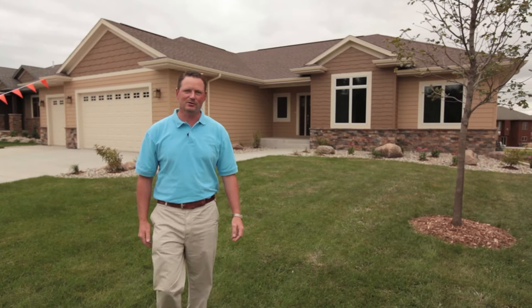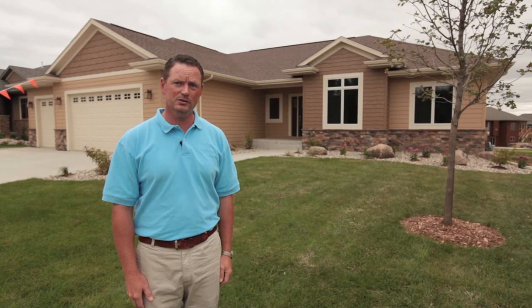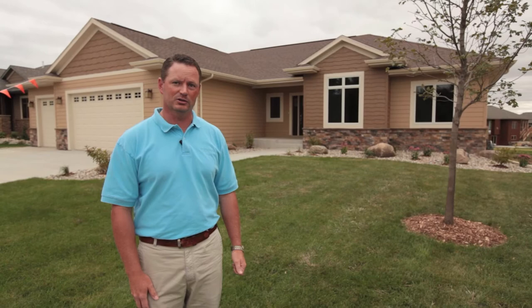Hi, I'm Ryan Jansen with Van Buskirk Companies. Today we're here in beautiful Cinnamon Ridge to take a look at this fantastic ranch home by Hartung Homes. It's done a lot of really nice things inside. Let's go take a look at what Shane's version of the American Dream looks like.